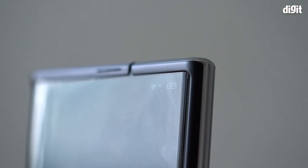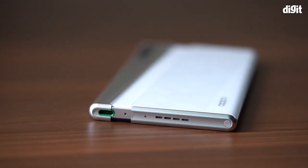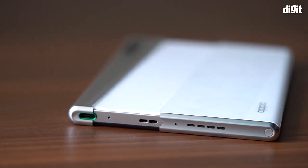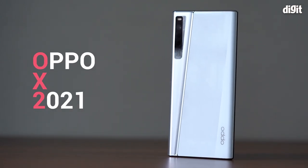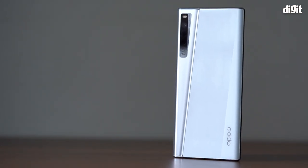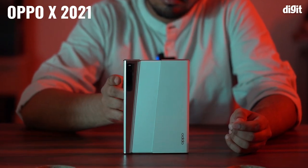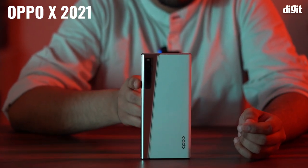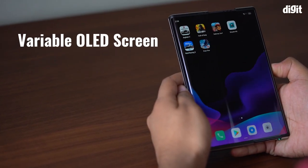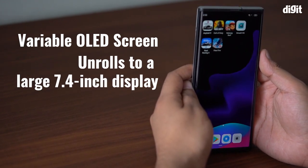But what we are about to show you today changes the game completely. This is the Oppo X 2021. It is a rollable phone that looks just like a candy-bar smartphone, but it has a secret — this phone has a variable OLED screen that unrolls to a large 7.4 inch display with just a swipe.